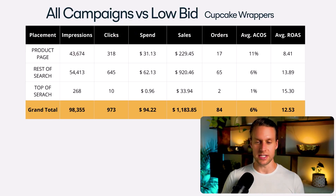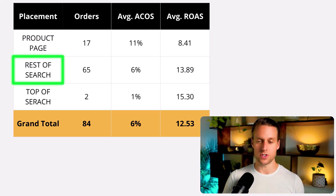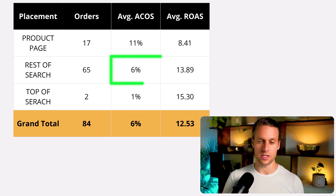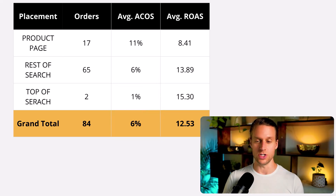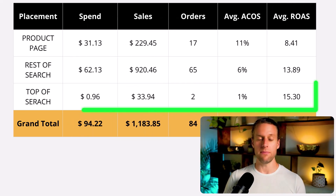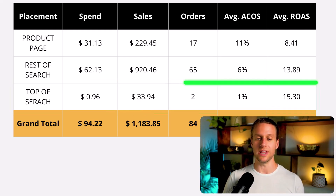In a moment I'll tell you how to supercharge this so that if you're getting super low ACOS sales, you have a way to scale it. Let's dive deeper into that example and look at the breakdown of the different placements. For product page placements, we had an 11% ACOS. For rest of search, we had a 6% ACOS. For top of search, we had a low volume of orders but at a 1% ACOS, which is incredible. Top of search is the most competitive placement — that's where the highest bids are and where everybody wants to be because it's the first thing people see.